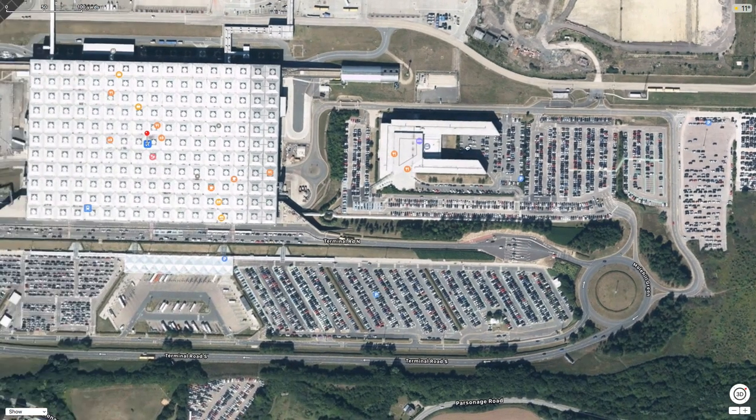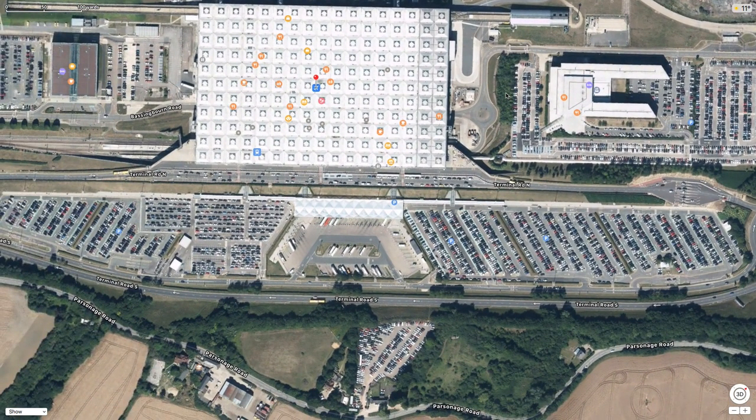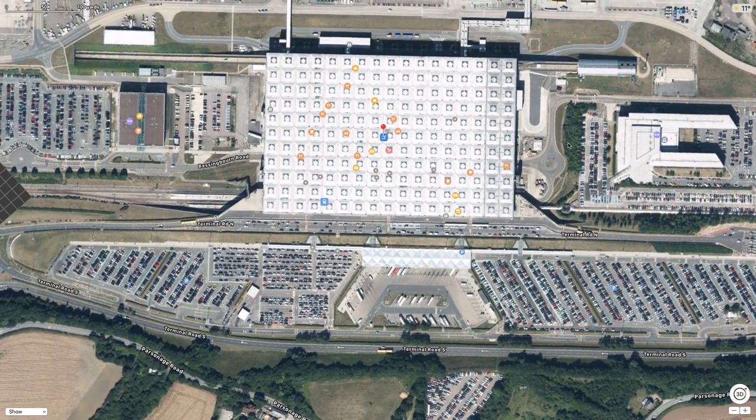Hello, thank you for booking with EcoCars. I'm making this video for any potential customers who are booking a taxi to or from London Stansted Airport.